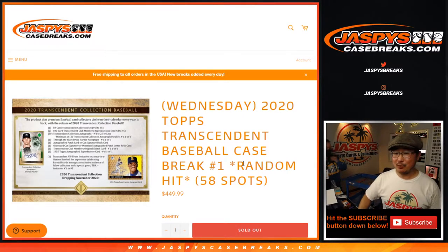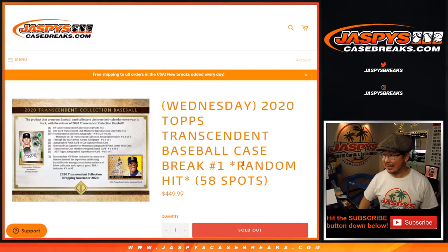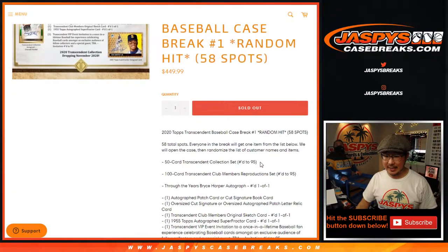Hi everyone, Joe for Jaspi's CaseBreaks.com. Happy Wednesday — yes, it's here. 2020 Topps Transcendent Baseball Random Hit Break No. 1. It's a 58-spot break.